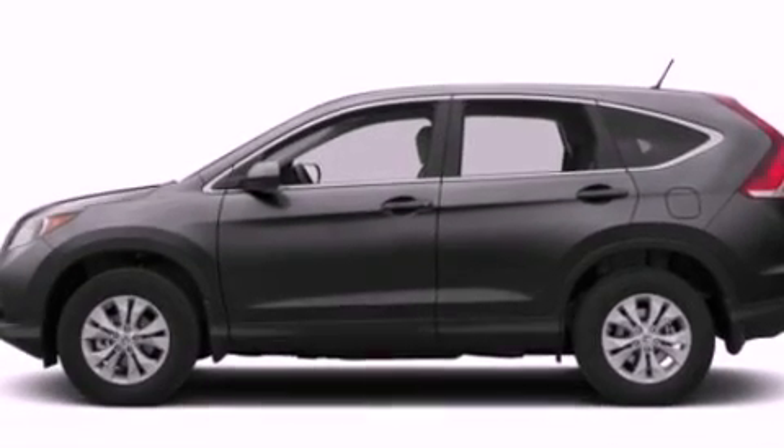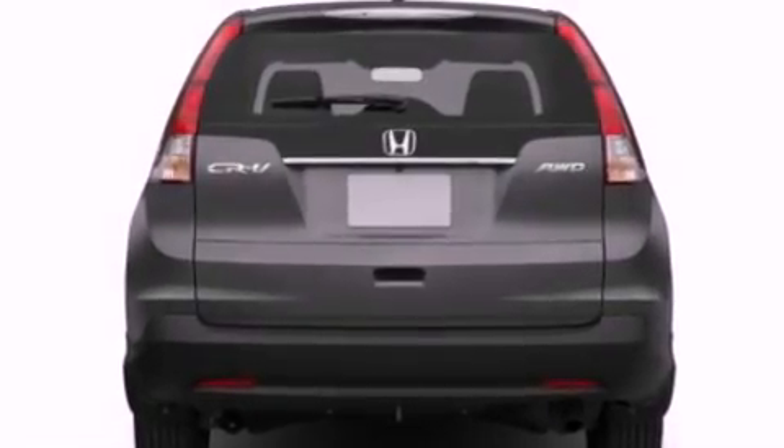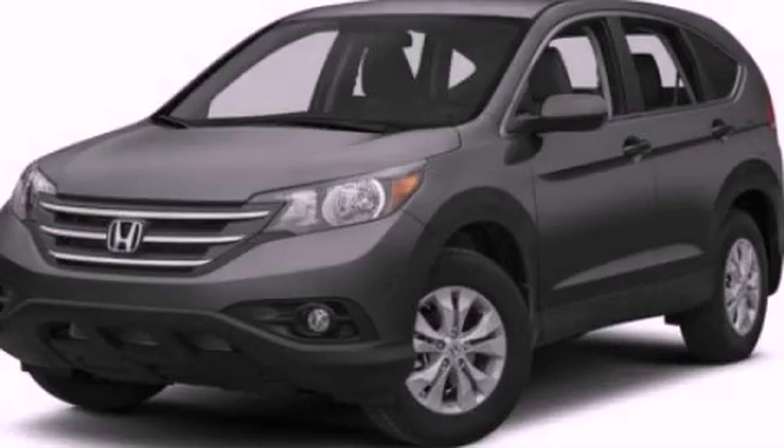Fog lamps, brake assistance technology, steering wheel mounted cruise control, and aluminum wheels. Contact us today and schedule your opportunity to see this automobile in person.